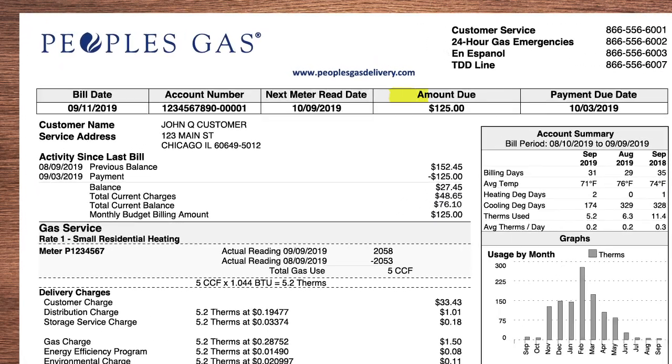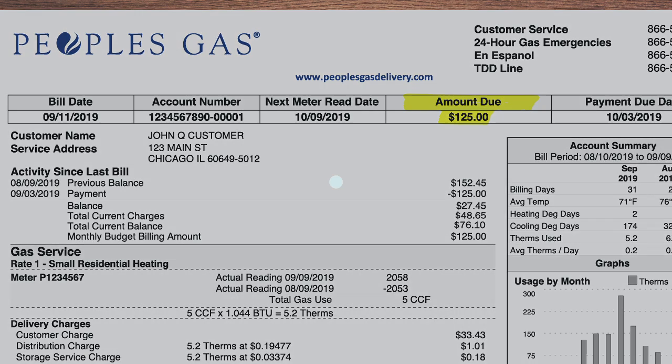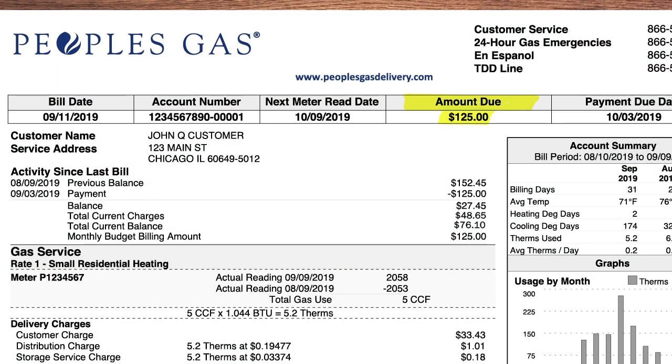At the top, the amount due shows the budget amount you need to pay this month. We'll keep track of your energy use, and after six months, adjust your amount up or down to account for changes in the weather and other factors that affect your budget billing amount.